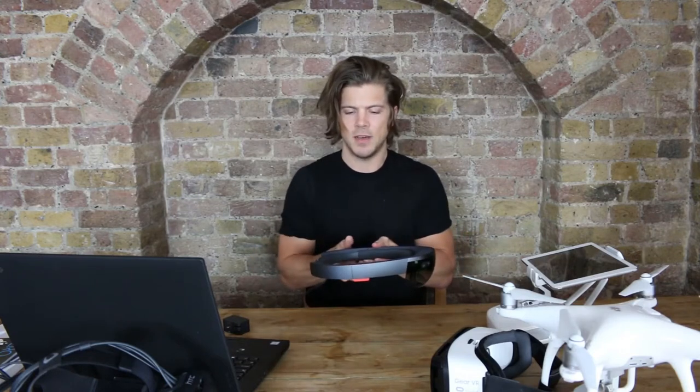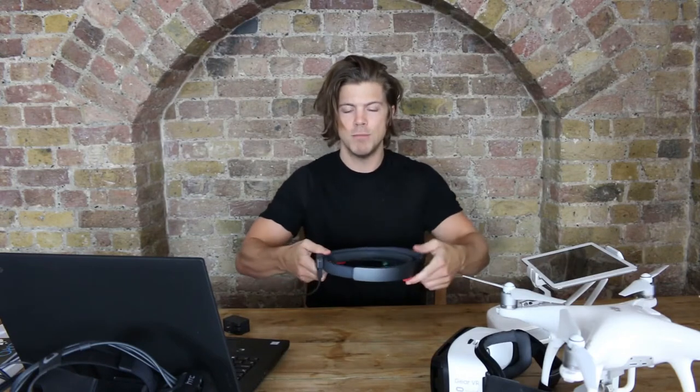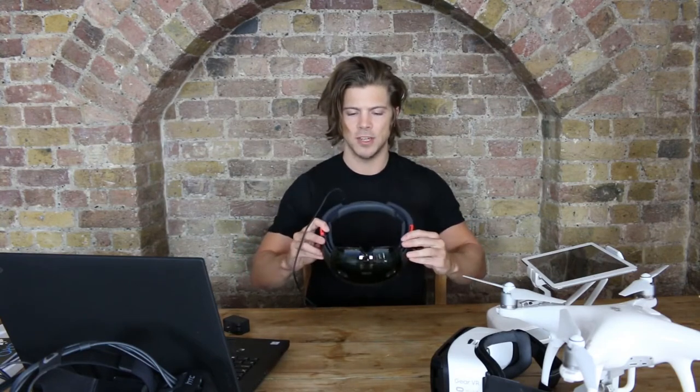This is an absolute game changer. I've just been on the train for three hours and I could not take it off. It is incredible. So this is it — the Microsoft HoloLens. I've attached it to my laptop and I'm going to move the camera behind me so you can see everything that I'm seeing when I try this on.